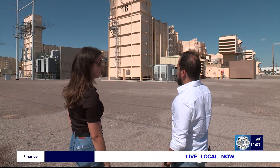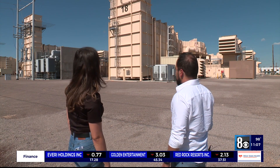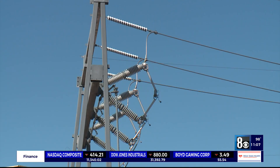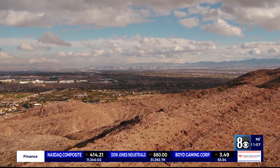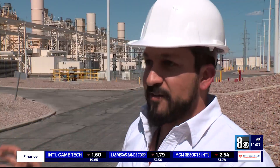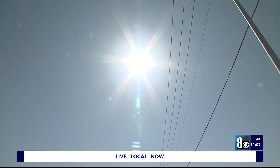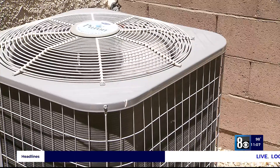Each of these units powers 10,600 homes. He says this plant, which runs on natural gas and steam turbines, generates power to about 235,000 homes. We maintain those units, we keep them top-notch to be operational for the summer. And that maintenance is crucial as triple digits take over and everyone cranks up their AC.